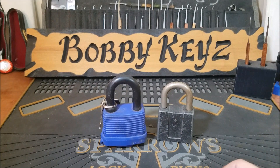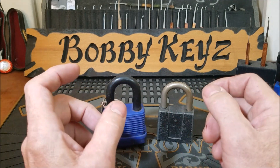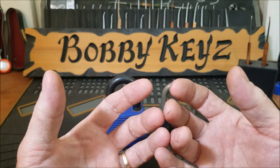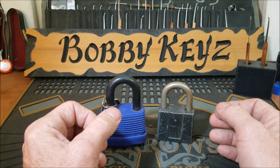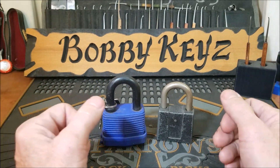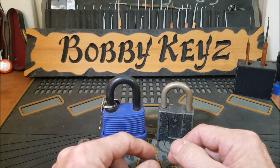Hello everyone and welcome back. First off, a huge congratulations goes out to the Skull Picker who only two weeks ago was looking to reach a hundred subscribers so he could have his very first giveaway to show his appreciation to this awesome lock sport community. Two weeks later and he's almost at 200 subscribers — that's awesome, congratulations to you!